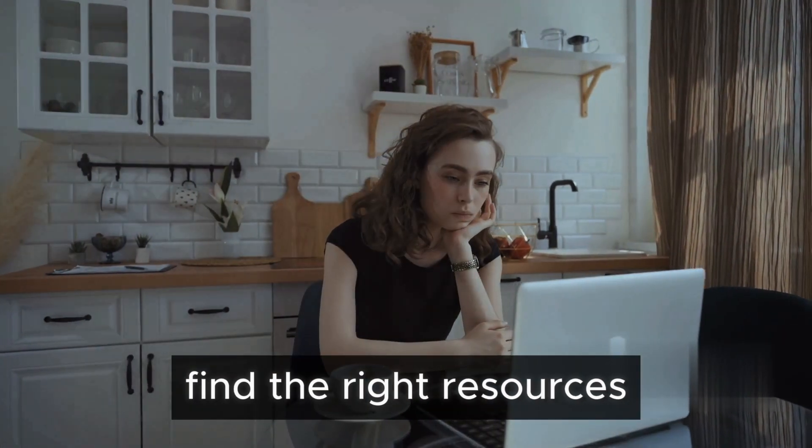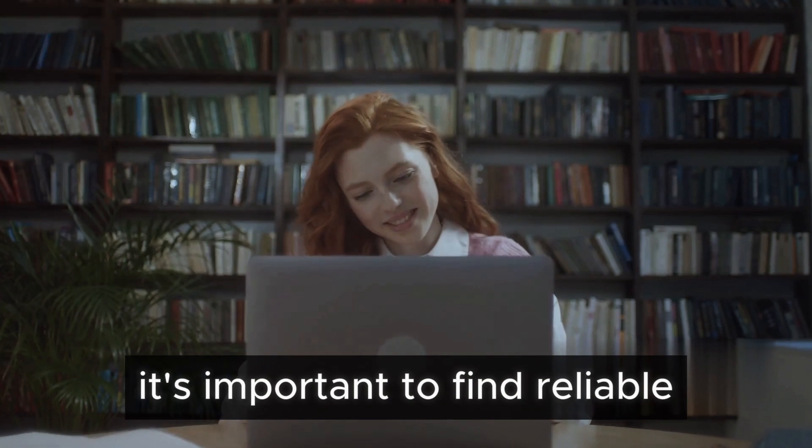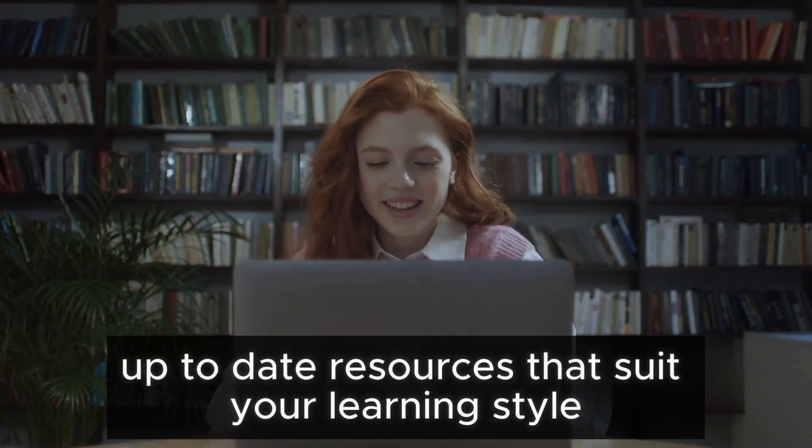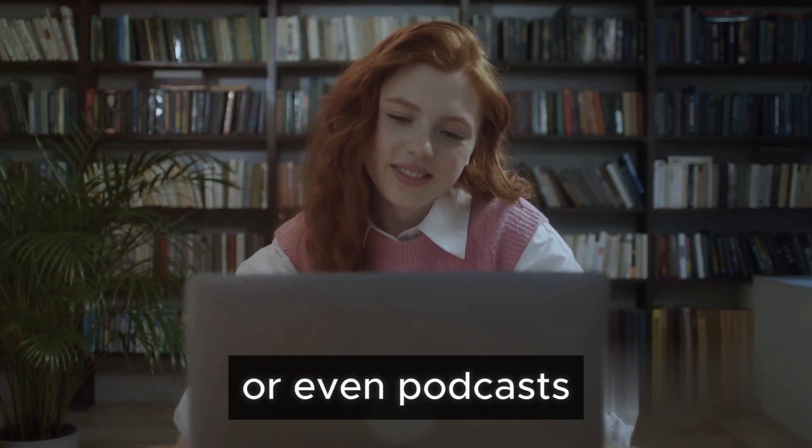Step 1: find the right resources. With a wealth of information at your fingertips, it's important to find reliable, up-to-date resources that suit your learning style. This could be online courses, tech blogs, e-books, or even podcasts.